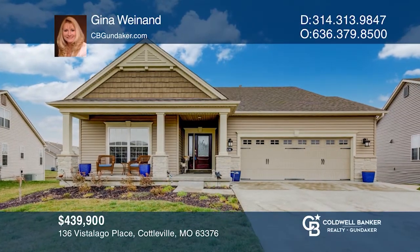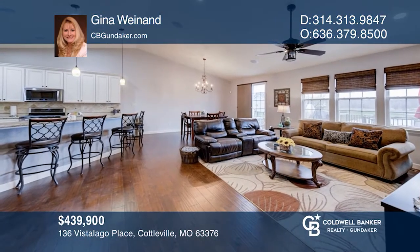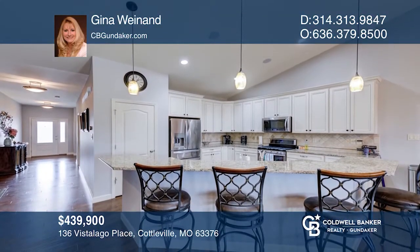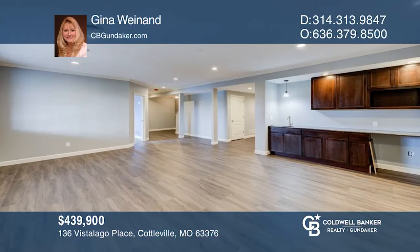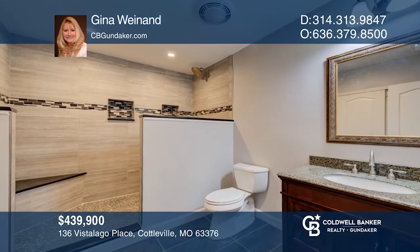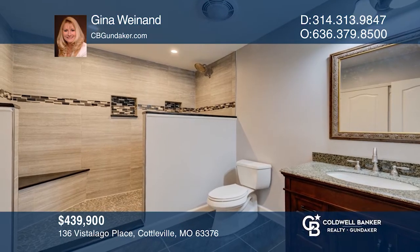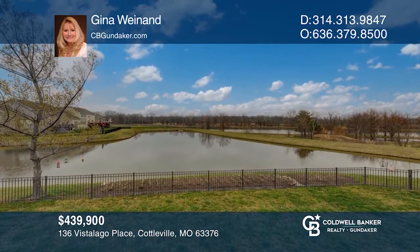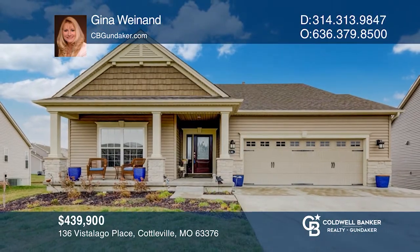This stunning, practically new home is ready for a new owner. This home has lots of space, including large vaulted great room, kitchen, dining area with wall of windows and gorgeous hardwood floors. The lower level is finished with a bedroom, family room, wet bar, and full bath. This home sits on a lookout lot backing to a lake with views of walking trails. See how you can unwind in your new home by calling Gina Wineland today.